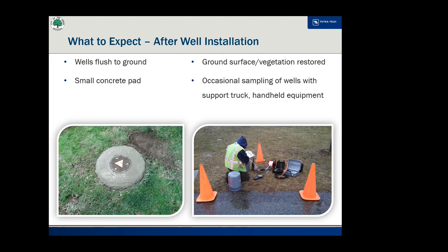At each of the well locations, up to two monitoring wells will be installed, flush with the ground with a small concrete pad around each well. The ground surface and vegetation will otherwise be restored. Occasional groundwater sampling of the wells will occur to determine if the 1,4-dioxane plume is migrating to the northeast. Sampling will occur during normal business hours and will be limited to a truck and small handheld sampling equipment.